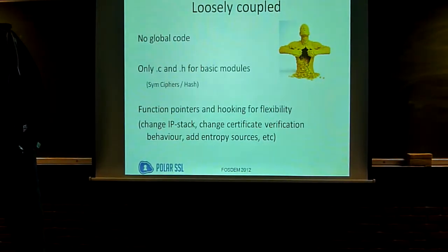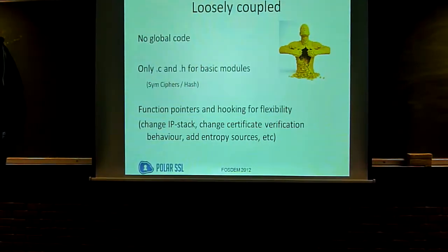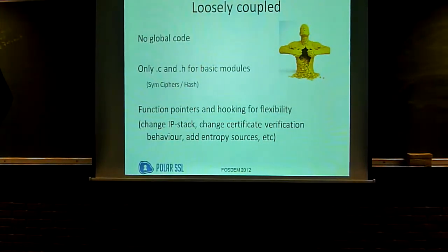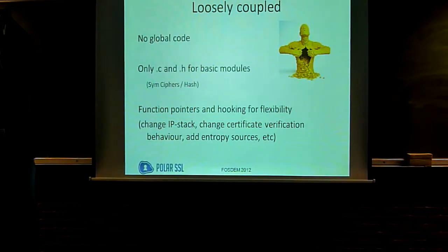It is very loosely coupled, which I'm really a fan of. That means there's no global code. The only global file is the config.h header file, which sets the defines on which parts are enabled at build time. But if you want to integrate that into the command line, that's your choice. There's no global code. So if you want to integrate AES, you can just take aes.c, aes.h, and you're done. You don't need anything else from the library, and that goes for all the symmetric ciphers and all the hashes.